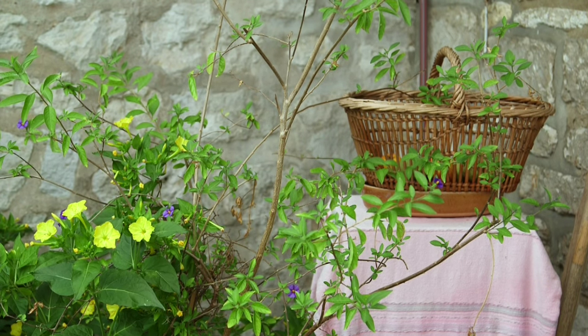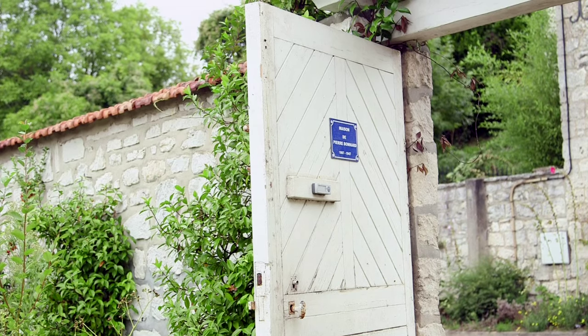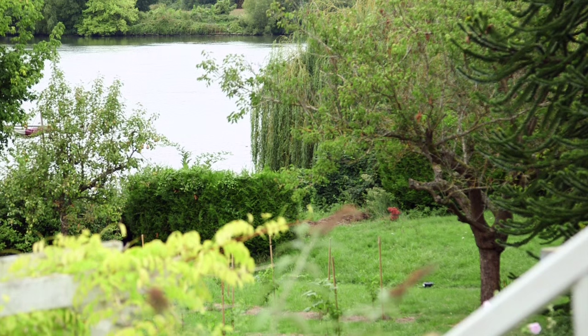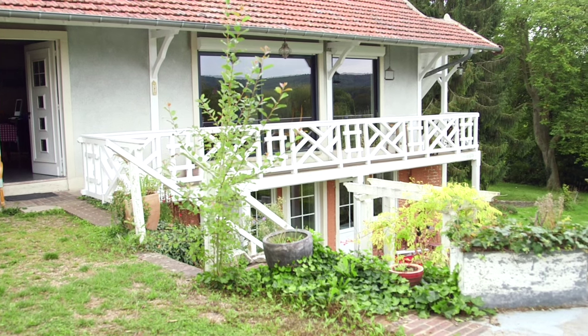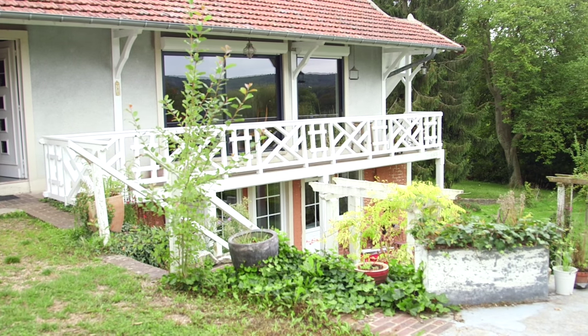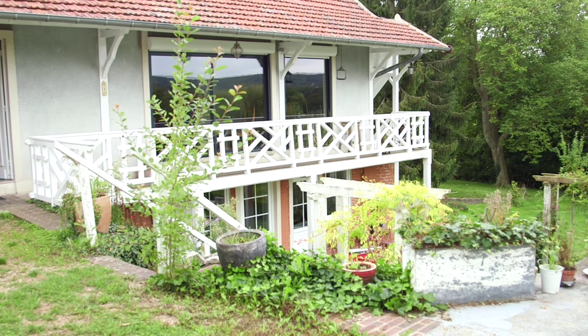Here we're standing in the garden of a house that was lived in for many years by the artist Pierre Bonnard. It's right on the banks of the Seine in a little village called Vernonnais, only a few kilometres — about three miles in fact — from Monet's garden at Giverny. The house is called Ma Roulotte, which means 'my caravan,' and Bonnard moved here in 1912.